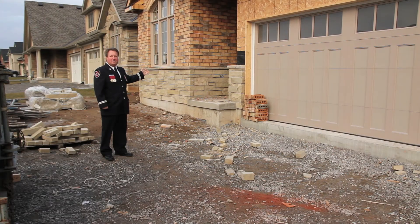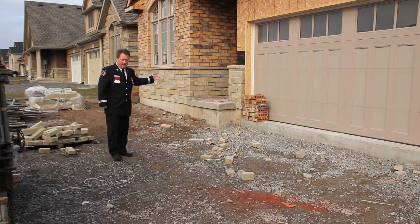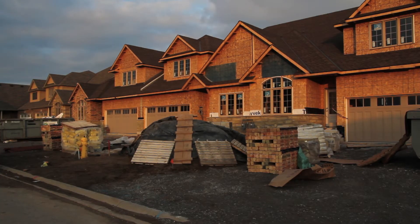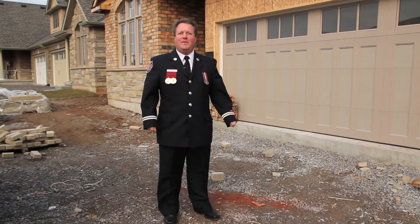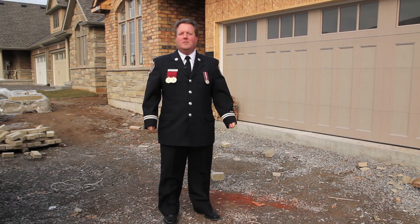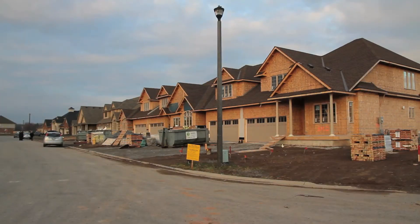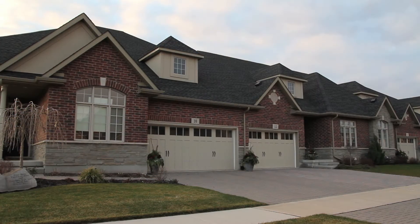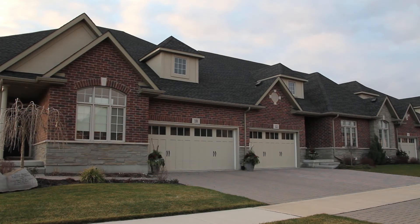Another element to consider is the exterior cladding. In some cases, exterior cladding can be made of combustible materials. As you can see behind me, the brick here is non-combustible, and non-combustible cladding is very important. In a community like this, buildings are very close together and radiant heat travels in a straight line, providing opportunity for fire to spread between structures. This is something home buyers should consider — the exterior cladding.